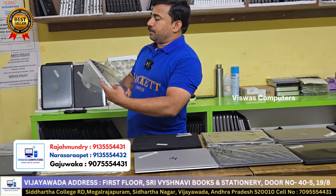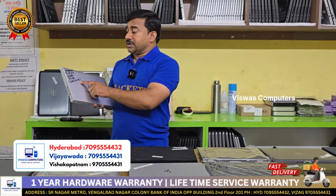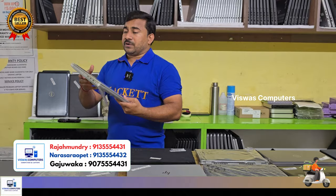i5 11th generation, 16GB RAM, 256GB, 20000 rupees warranty. Brand new condition. Student offer 5000 rupees spot cash, cashback.